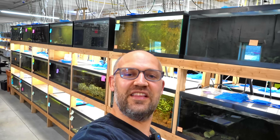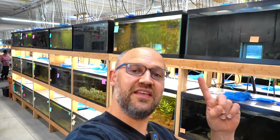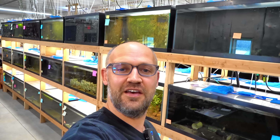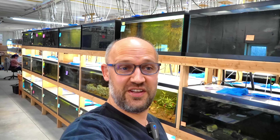Hello everybody, it's Dan, your friendly fishmonger at DansFish.com, where we're on a mission to humanely source, maintain, and transport aquarium fish to our customers. I have some really cool fish to show you today, including one I've never seen before.